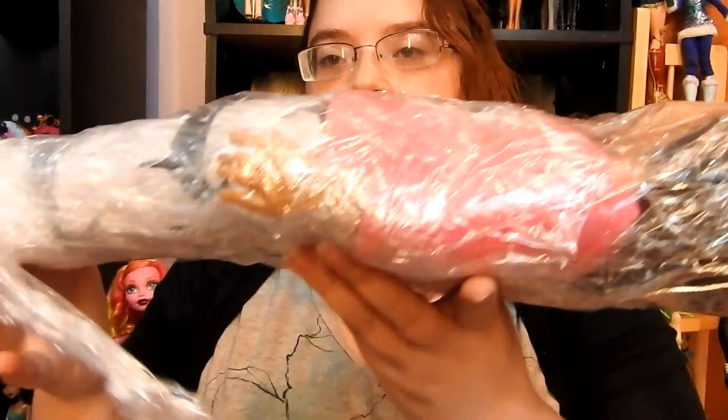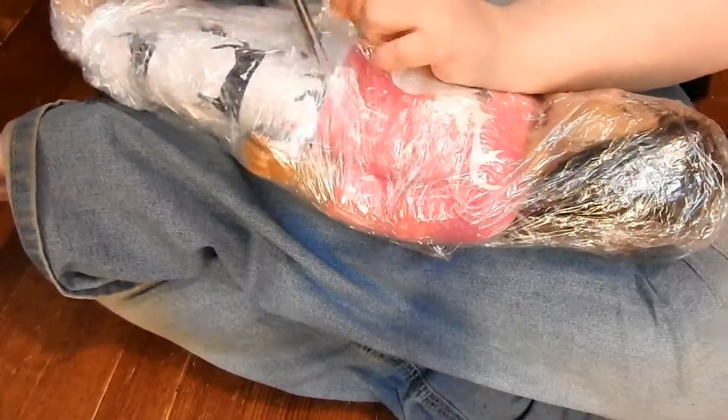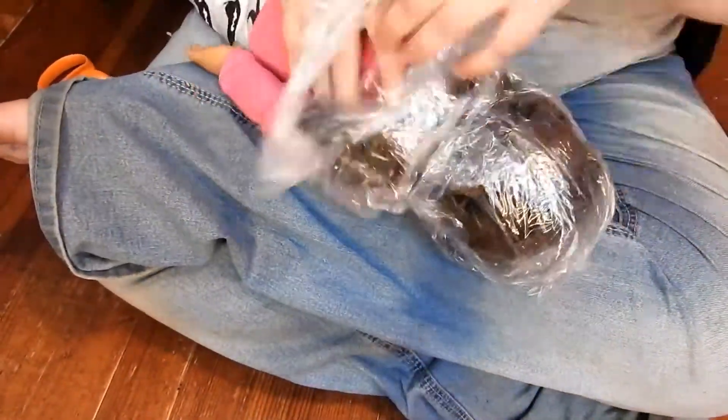Here is the doll — she's wrapped up in plastic, so I'm just going to take her out. Okay, I got her out of the plastic wrap, and here she is.